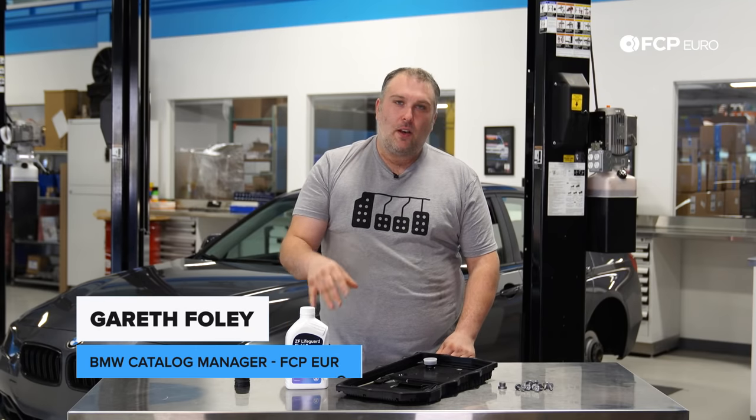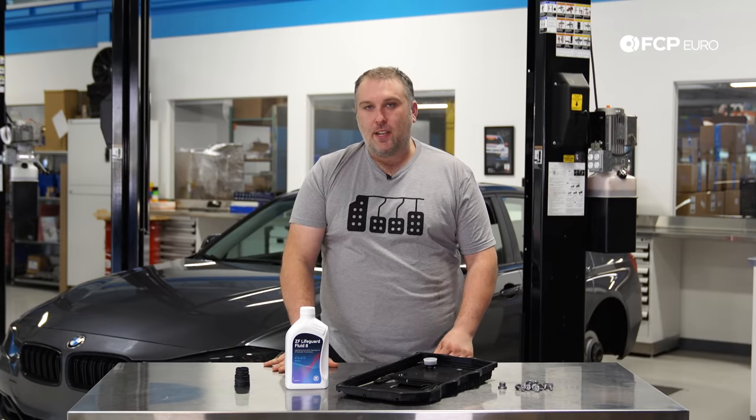Hey, what's going on everybody? Gareth here at FCP Euro. Welcome back to another video. We're going to be talking about the 8HP transmission.